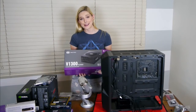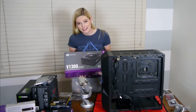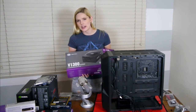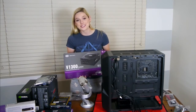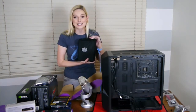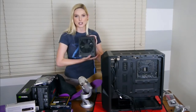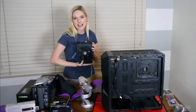This little puppy right here is a V1300 Platinum. This will power just about anything I assume. This is provided to me by Cooler Master and I'm so excited because guess what — this is way more power than I need. This comes in a beautiful cool case too. Cooler Master. Power supply. Power. All the things in your life.